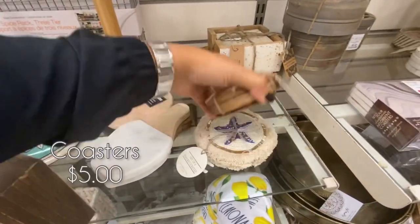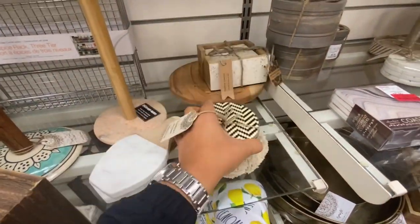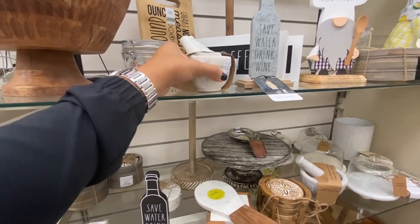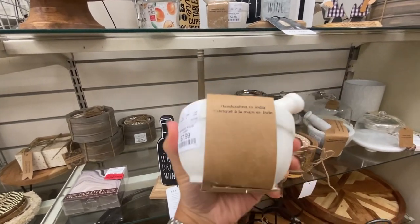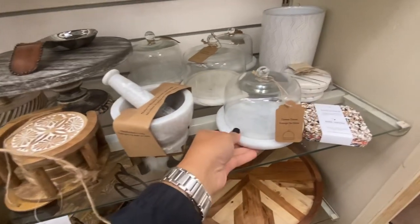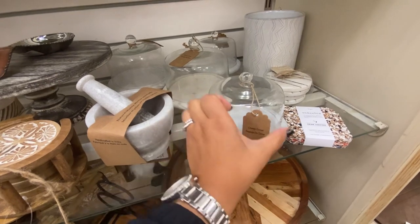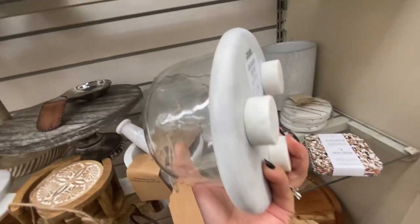I was searching for a mortar for my summer kitchen decor and couldn't find it, and now there are so many here at Home Goods in marble and wood. This makes a cute addition to your kitchen counters and it's also functional — tell me in the comments if you own one! And look at these small cheese domes — they are adorable, perfect for our next family gathering. The base is in marble, just so cute.